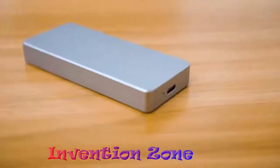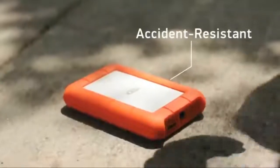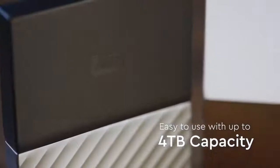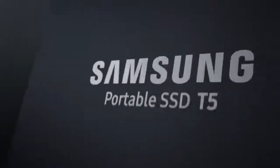Hello guys, welcome to Invention Zone. In this video I am going to introduce Top 10 Portable SSD Hard Drives. You can purchase these hard drives at Amazon. If you want to purchase any hard drive, links are available in the video description.